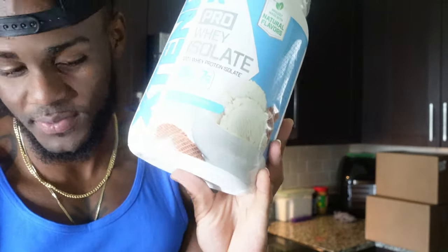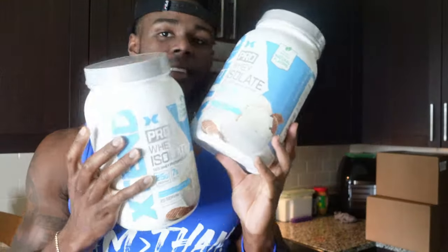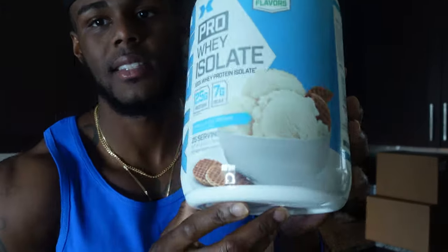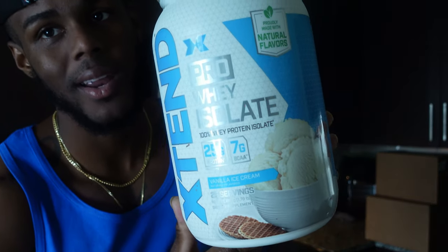We got another one — we got two things. If you get anything first, your protein shake that you have right now tastes nothing like this. I'm telling you. Go get you something right now.